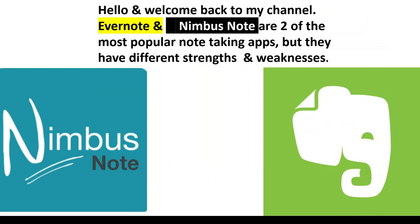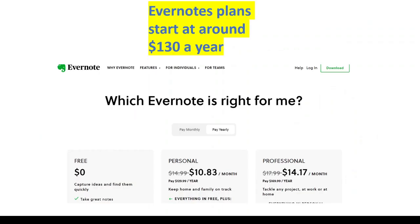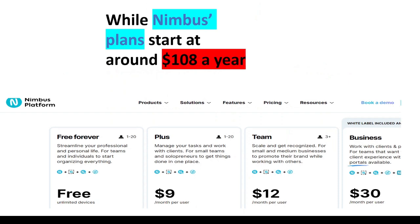Hello and welcome back to my channel. Evernote and Nimbus Note are two of the most popular note-taking apps, but they have different strengths and weaknesses. Evernote plans start at around $130 a year, while Nimbus plans start around $108 a year.